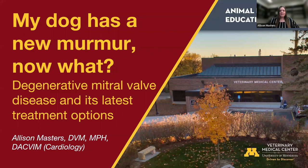I'm very excited to have the opportunity to speak with you all tonight about the most common heart condition that we see here at the University of Minnesota, and that's specifically degenerative mitral valve disease, or DMVD. We're going to talk about how we diagnose DMVD, what you can expect if your dog is diagnosed, and the treatment options available, including some novel surgical techniques we are trying here to help dogs with DMVD.